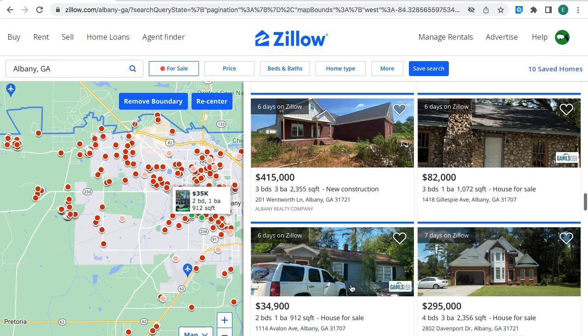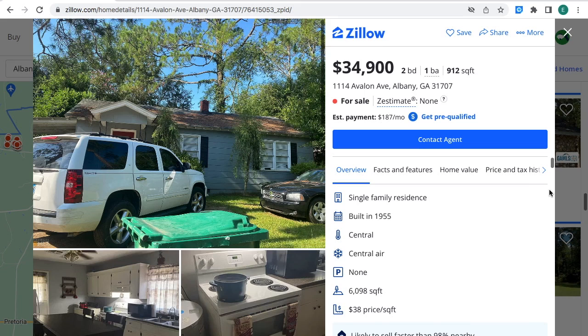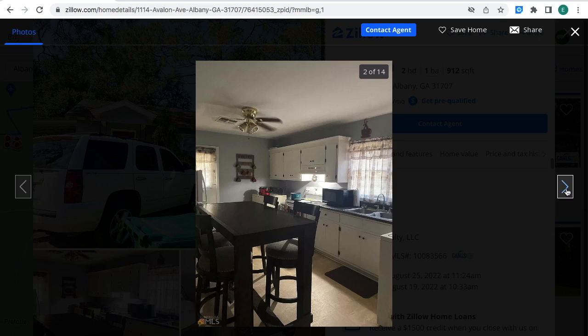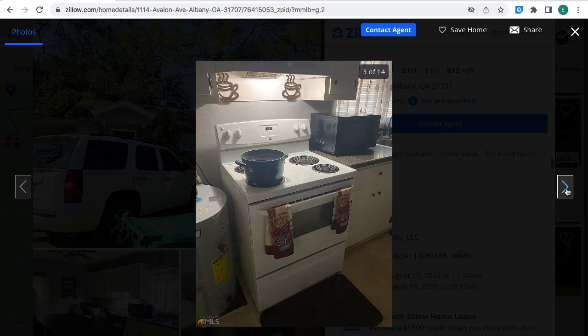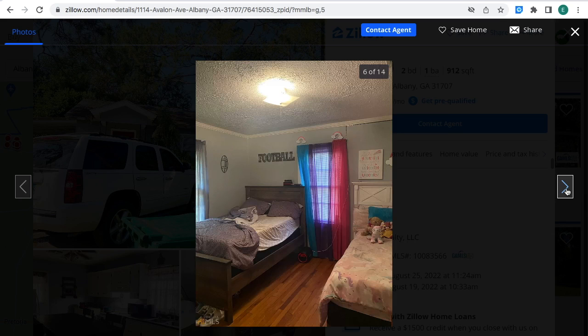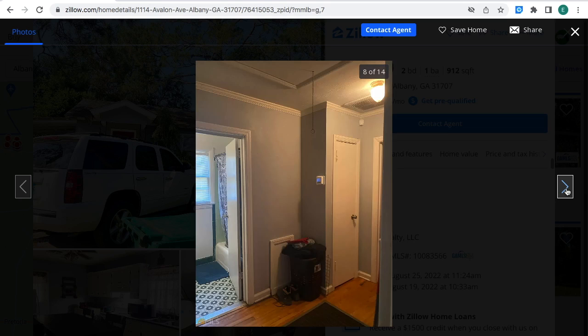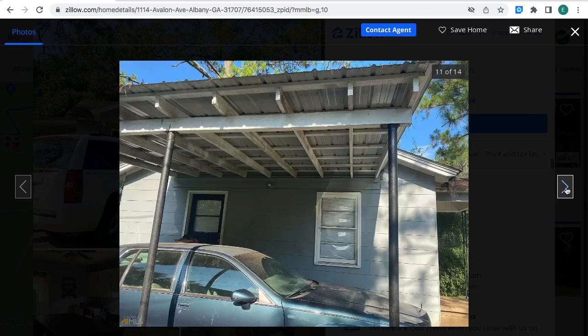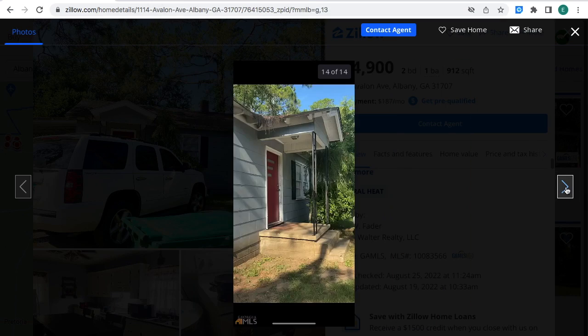This house right here is for sale for $34,900 — two bedrooms, one bathroom, 912 square feet, house for sale in Albany, Georgia. The estimated monthly payment is $187 a month. You can contact this person if you're interested in the property and this is the MLS number. And these are all the pictures from this property.